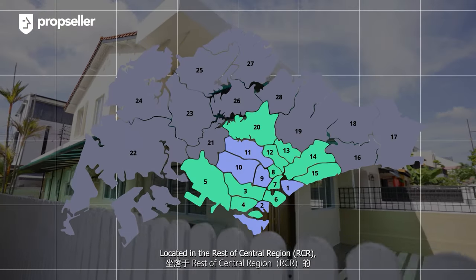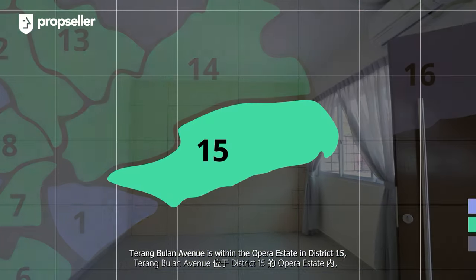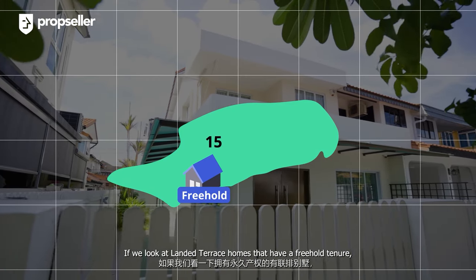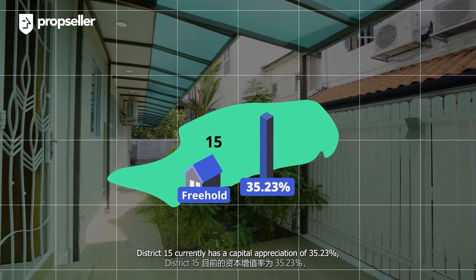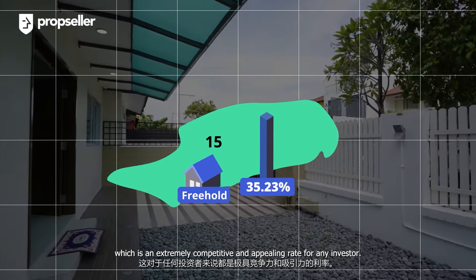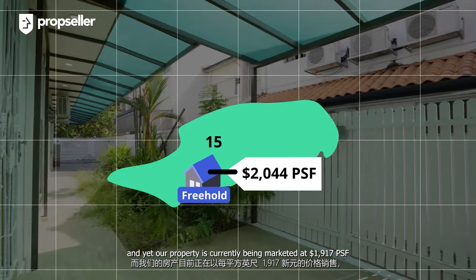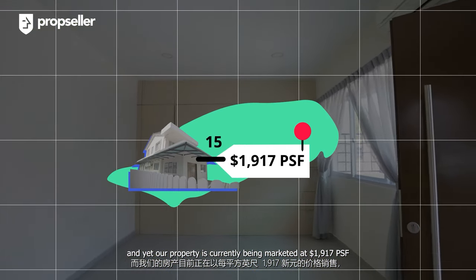Located in the rest of central region, Terang Bulan Avenue is within the Opera Estate in District 15, which comprises East Coast and Marine Parade. If you look at landed terrace homes that have a freehold tenure, District 15 currently has a capital appreciation of 35.23%, which is an extremely competitive and appealing rate for any investors. Furthermore, the average PSF within District 15 is $2,044 per square foot, and yet our property is currently being marketed at $1,917 per square foot.